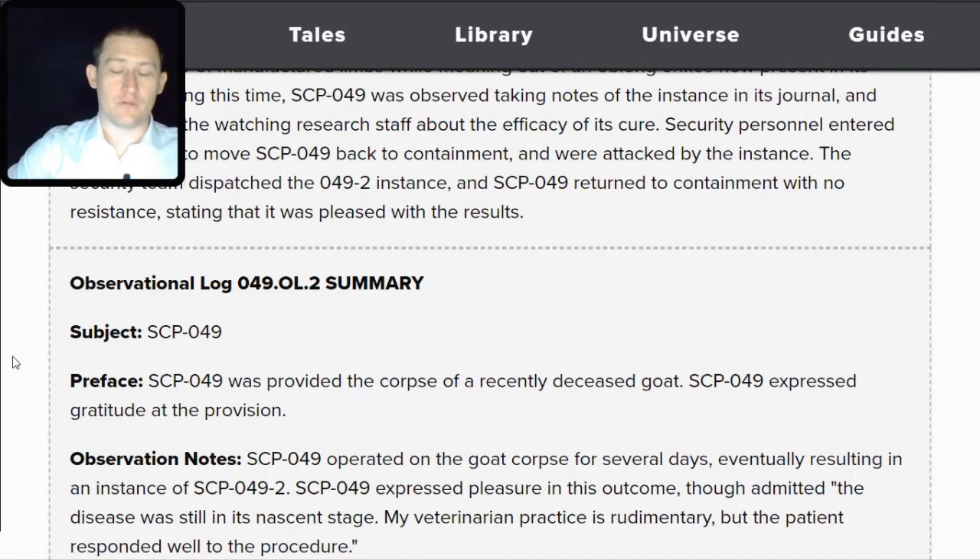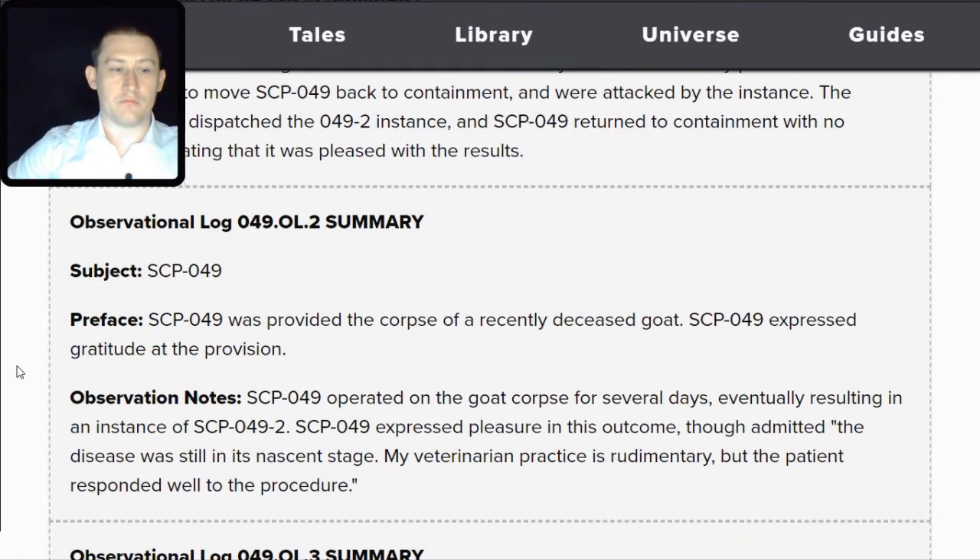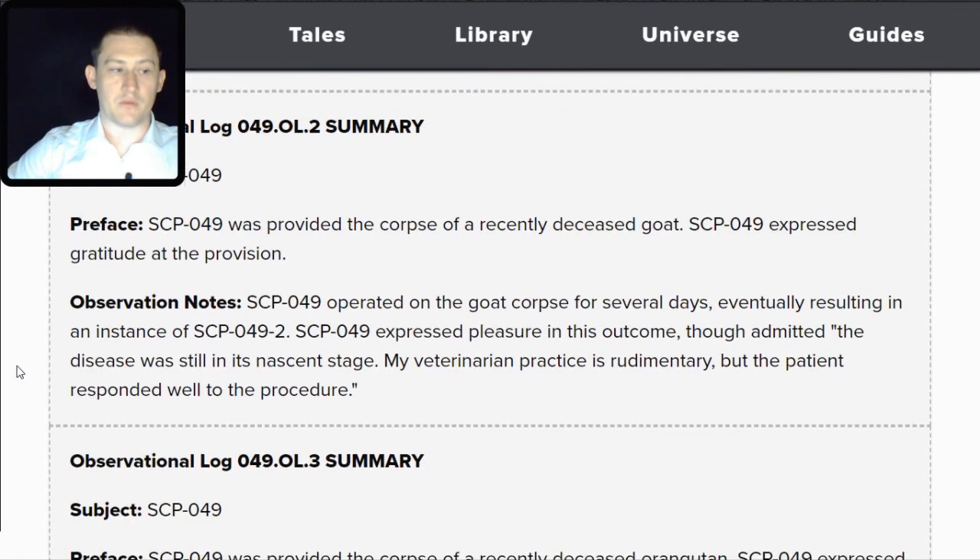Observational Log 049.OscarLima.2 — Subject: SCP-049. SCP-049 was provided the corpse of a recently deceased goat and expressed gratitude at the provision. SCP-049 operated on the goat corpse for several days, eventually resulting in an instance of SCP-049-TAC-2. SCP-049 expressed pleasure in this outcome, though admitted the disease was still in its nascent stage, stating: 'My veterinarian practice is rudimentary, but the patient responded well to the procedure.'